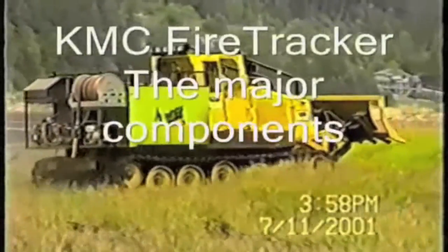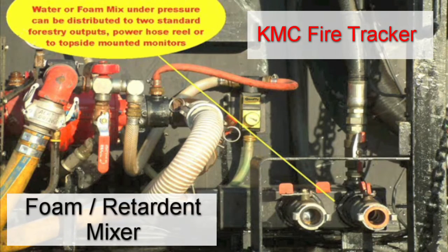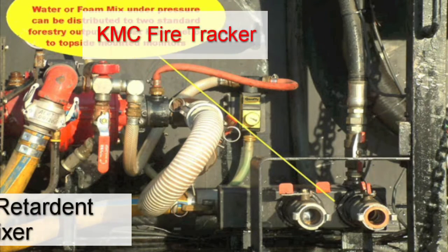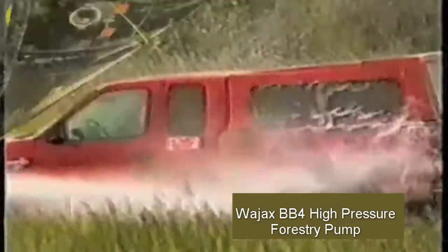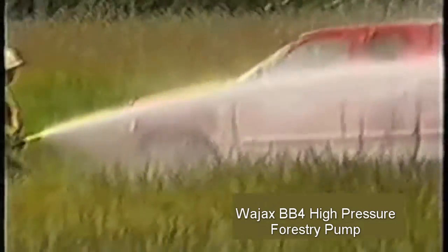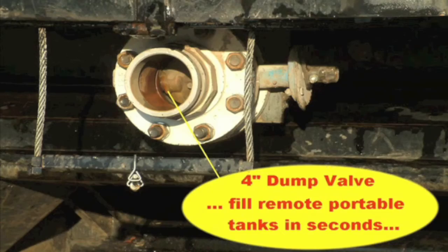The KMC fire tracker is fast and agile. Using foam supplied through an electric hose reel with a probe nozzle is an extremely effective tool for mop-up work. This small demonstration shows how quickly we can go from pure water to heavy foam concentration. With a 4-inch dump valve, the tank can be emptied in less than a minute.